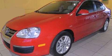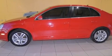This is a 2010 Volkswagen Jetta. It features a 2.0-liter four-cylinder engine and an automatic transmission.